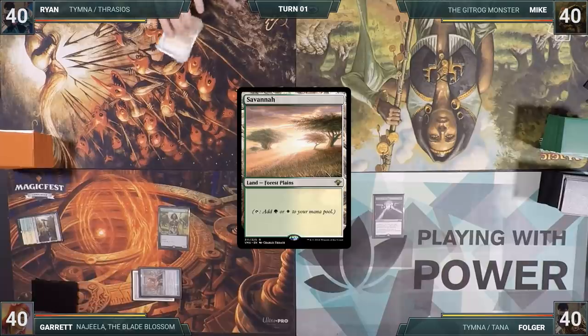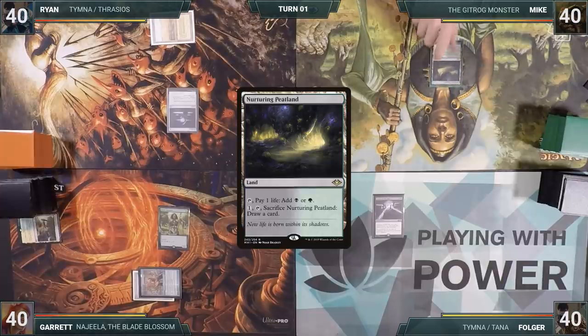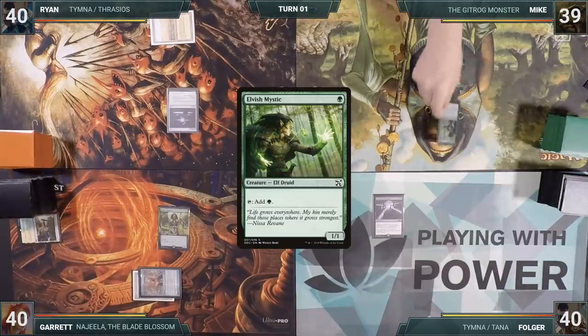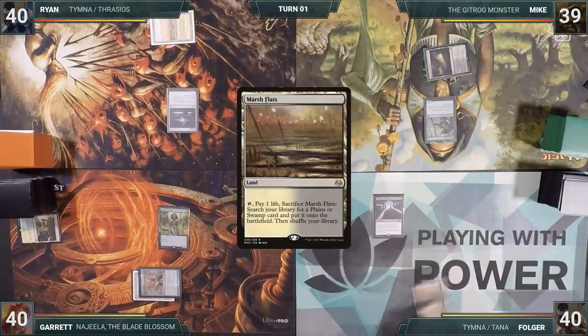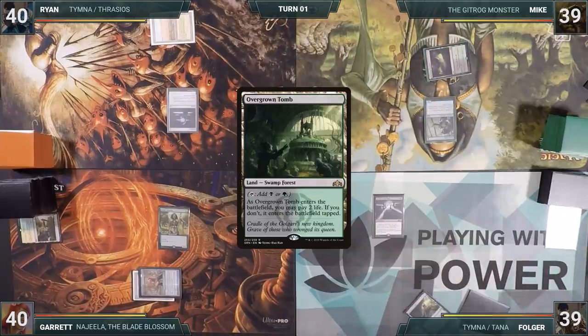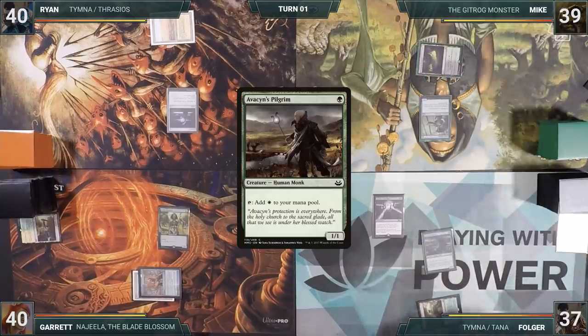Ryan plays a Savannah for turn, casts a Sol Ring, and passes. Mike plays a Nurturing Peatland for turn, taps it to cast Elvish Mystic, and passes as well. Folger plays a Marsh Flats for turn, cracks it for an Overgrown Tomb into play untapped paying two life, casts an Avacyn's Pilgrim, and gives the turn to Garrett.